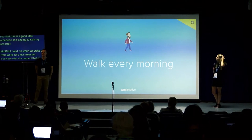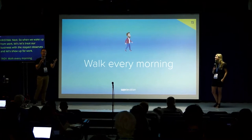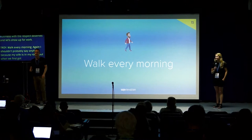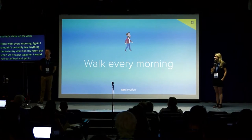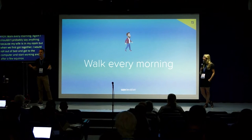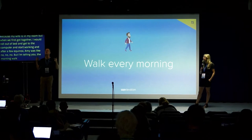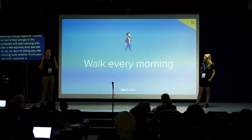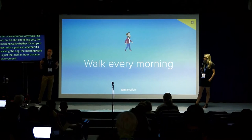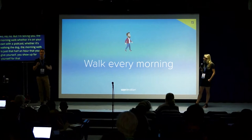Walk every morning. When my wife and I first got together I would roll out of bed onto the computer and start working, and she said: no, we're going for a walk every morning. Then we got a dog, which meant we had to go every morning. The morning walk — whether it's on your own with a podcast or walking the dog — is that half hour that you give yourself. You show up for yourself for that half hour in the morning, and then the rest of the day is a lot easier.